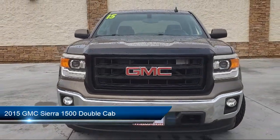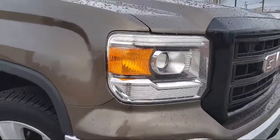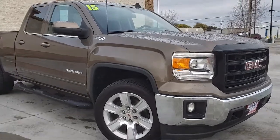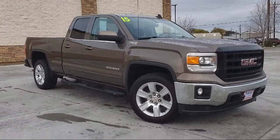It comes equipped with navigation, alloy wheels, OnStar, Hill Start Assist, Bluetooth smartphone integration, Sirius XM satellite radio, keyless entry, and a tow package.